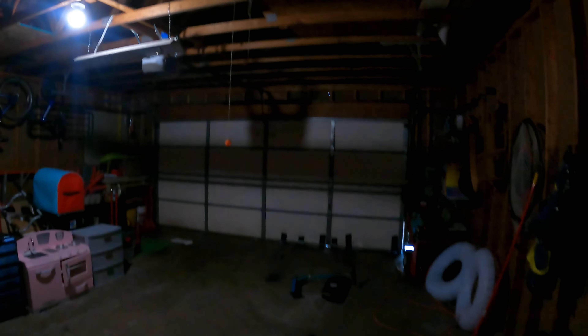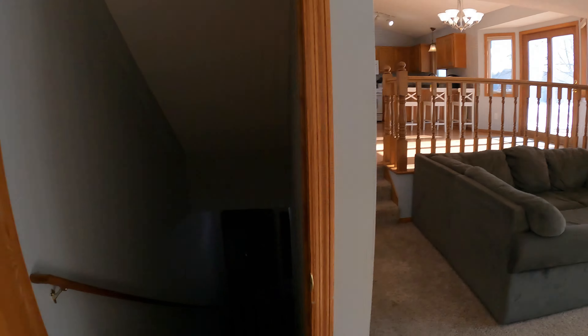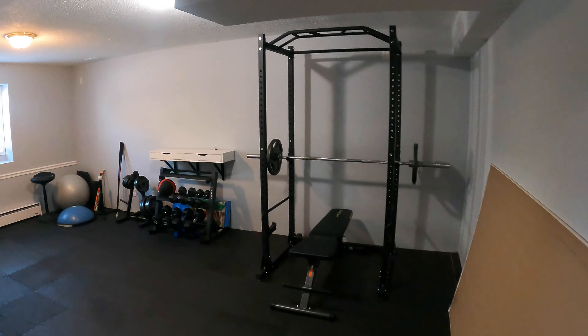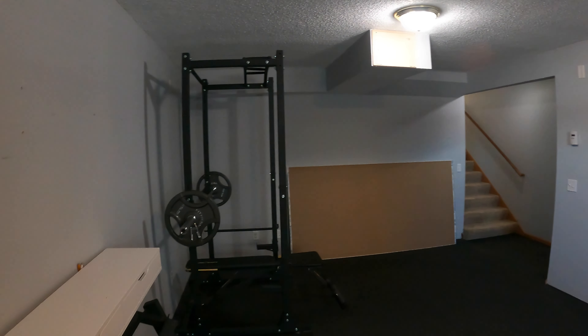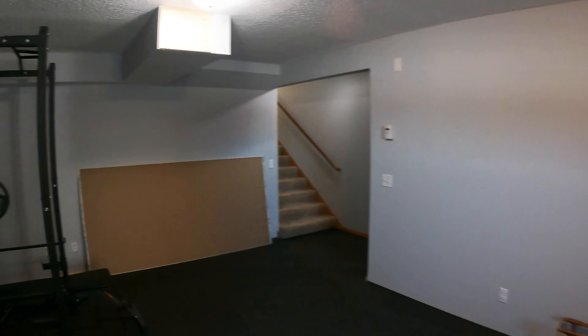Now let's go take a look at the fourth bedroom slash office, which is off of the family room down here. You can see right now they're using it as a kid's play area, which works really well. And there's just a huge closet back here — definitely not a place that lacks in closet size. On the main level, we do have a bathroom with toilet and sink vanity, plus a stand-up shower. Over here we've got the mudroom with the washer and dryer, a little window that looks out to the front, and a coat closet.